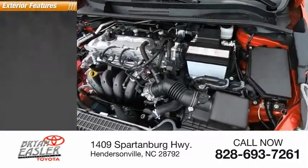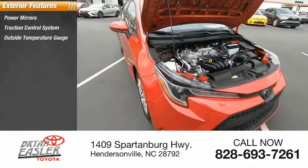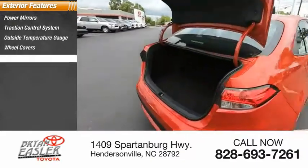Here are some of this vehicle's great options: power mirrors, traction control system, outside temperature gauge, wheel covers, rear window defroster.